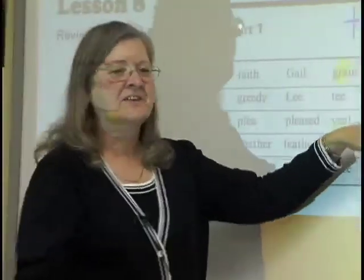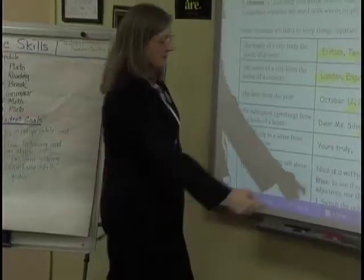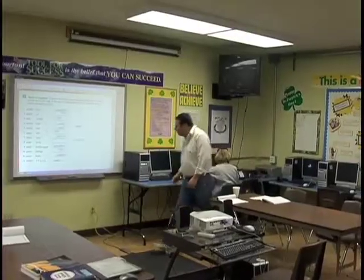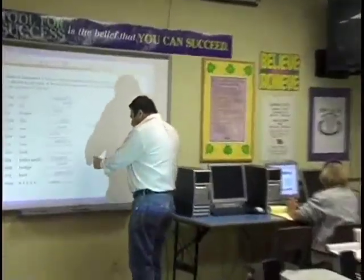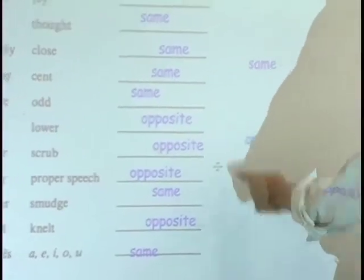One way I integrate technology is using the interactive whiteboard. We use it for reading — it helps to keep the students on the same page. I've scanned in a lot of the pages, but it's also hands-on. The students go up to the board and they will drag words and fill in blanks. They also have to do the writing.